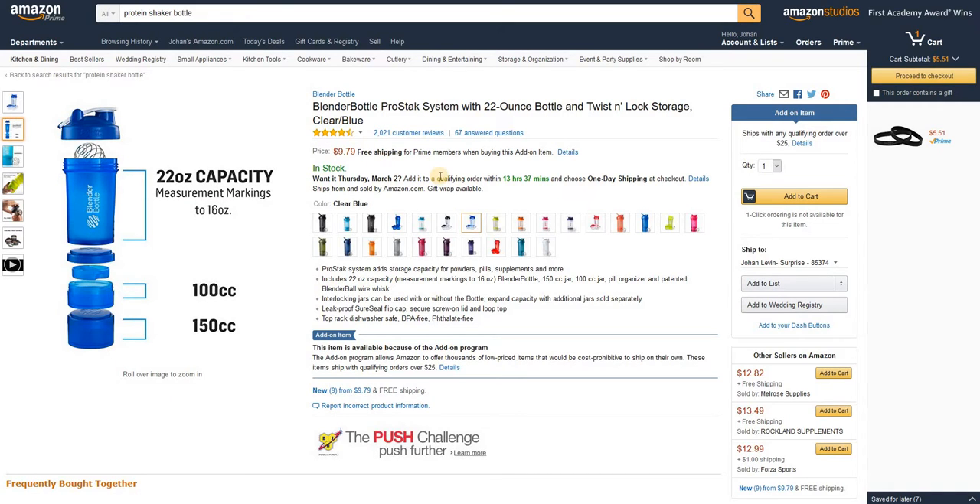I recommend these bottles. Look at that feedback — over 2,000 customer reviews and four and a half stars. You really can't go wrong. Thanks for watching, guys. If you liked this video and found it helpful, give me a thumbs up. If you thought it was a waste of time, thumbs down. And as always, please subscribe and help the channel out.